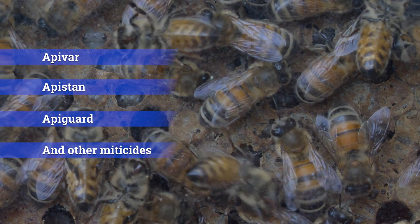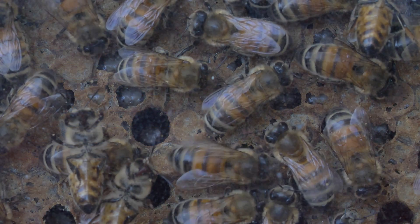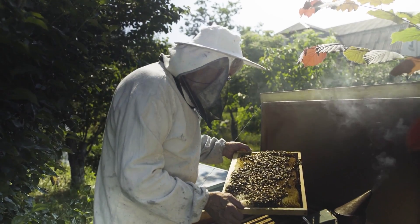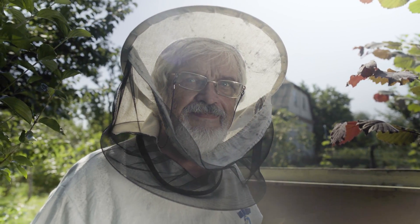The current solutions in the market start to lose efficacy and demand much more work from the beekeeper, making beekeeping more labor intensive and less profitable. This constant increase in beekeeping labor starts to make beekeepers lose the joy of keeping bees, and I encounter many beekeepers who start to complain that they don't enjoy beekeeping anymore.